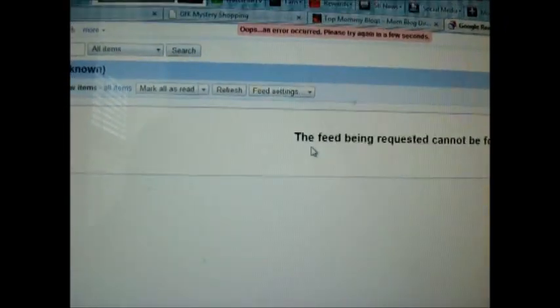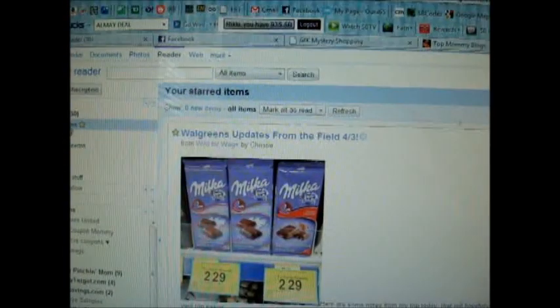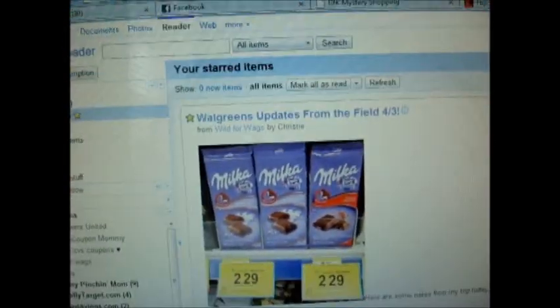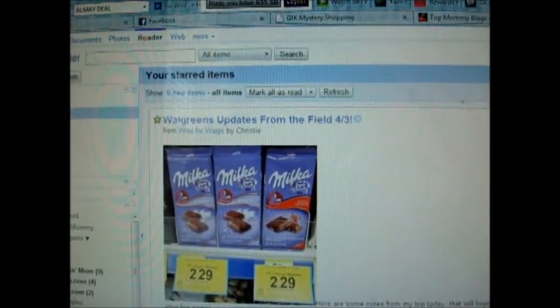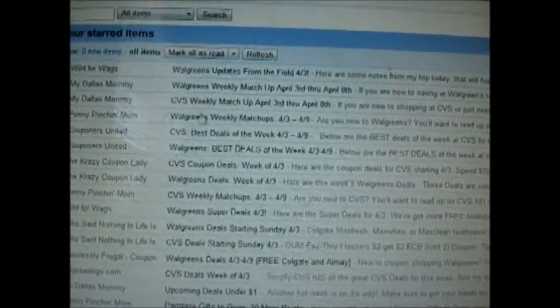Basically, you're able to read through 30 people's blogs within, you know, 10 to 15 minutes a day, just flipping through real quick. When you want to look for a deal and try to create a little shopping scenario, I click on my starred items — ones that I've starred. When I'm scanning through, if I see it's from Walgreens or CVS, I just go ahead and star it, especially if it's labeled like 'Walgreens Weekly Matchups 4/3 to 4/9.' I always star those.